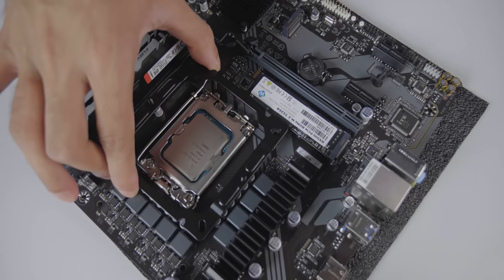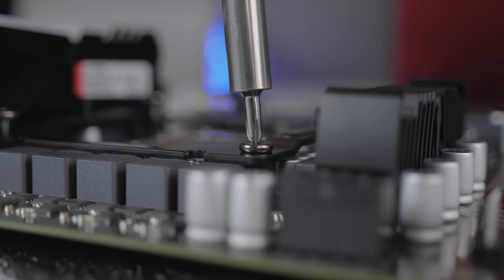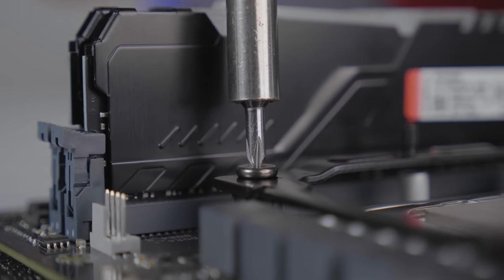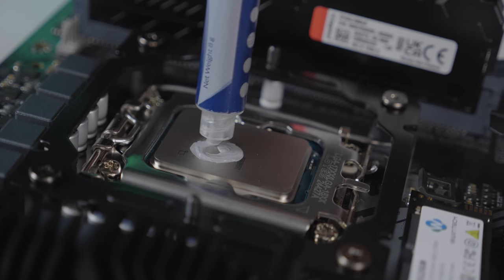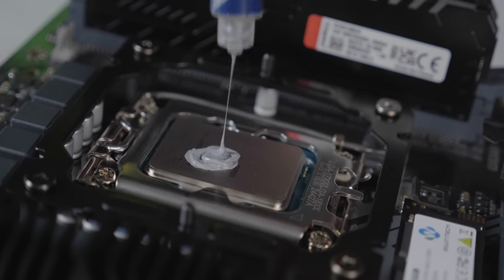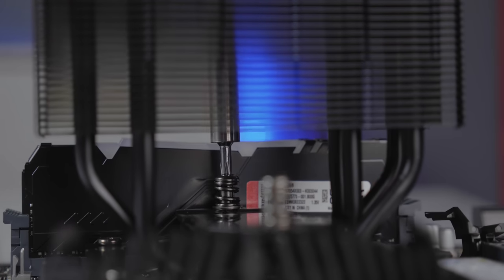The DeepCool AK400 Dark Plus Edition is very popular. The black cooler has 0-RGB styling and is built with a dual-fan heatpipe design, equivalent to 1225 Watt thermal dissipation.